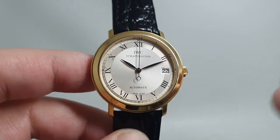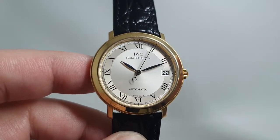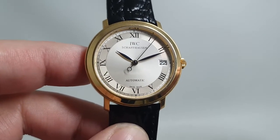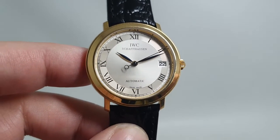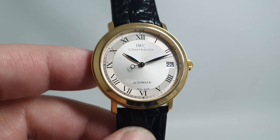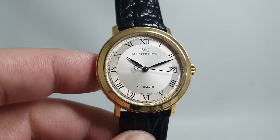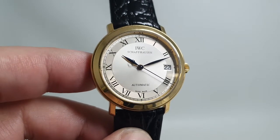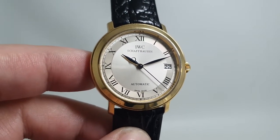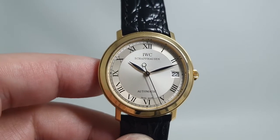If you had a Patek you'd treble the price, if it was Breguet you'd double the price. If you're looking for a dress watch in 18 karat gold, you could do far worse and spend a lot more money than buying this. This is pretty good value. Thank you, thanks for watching.